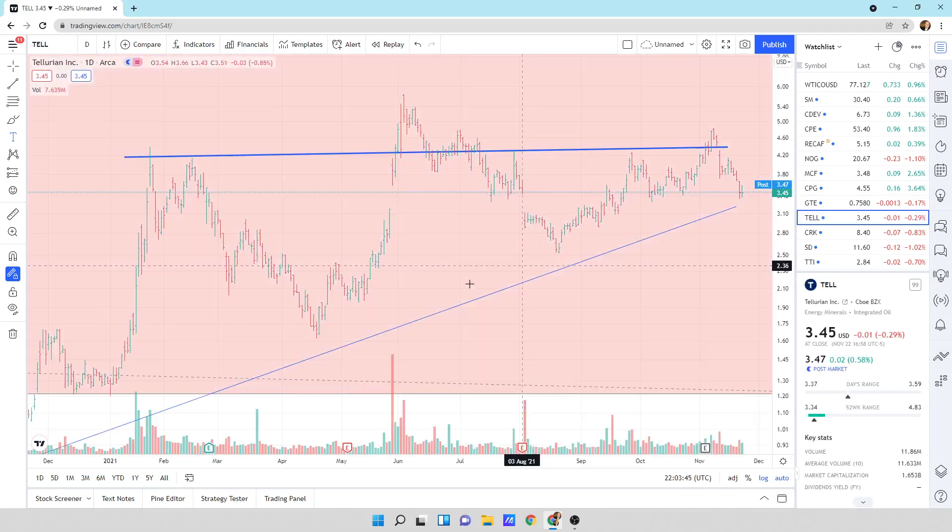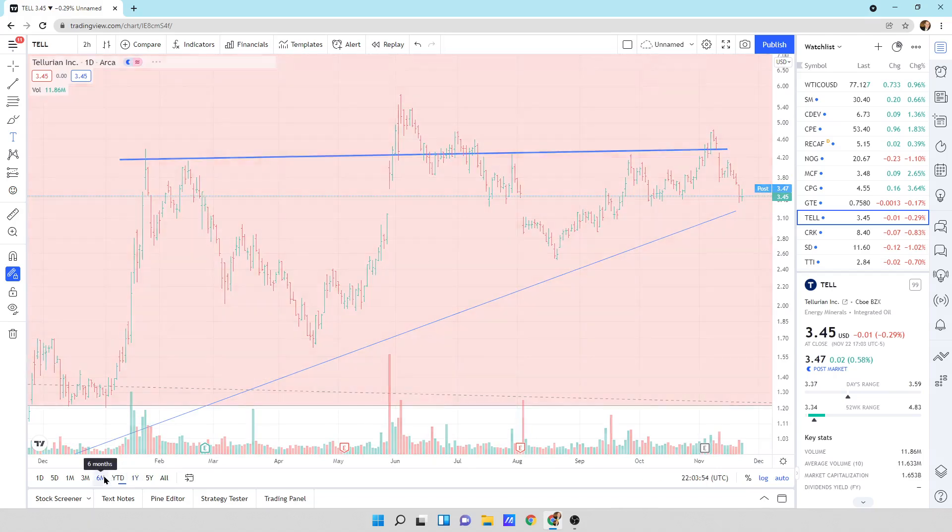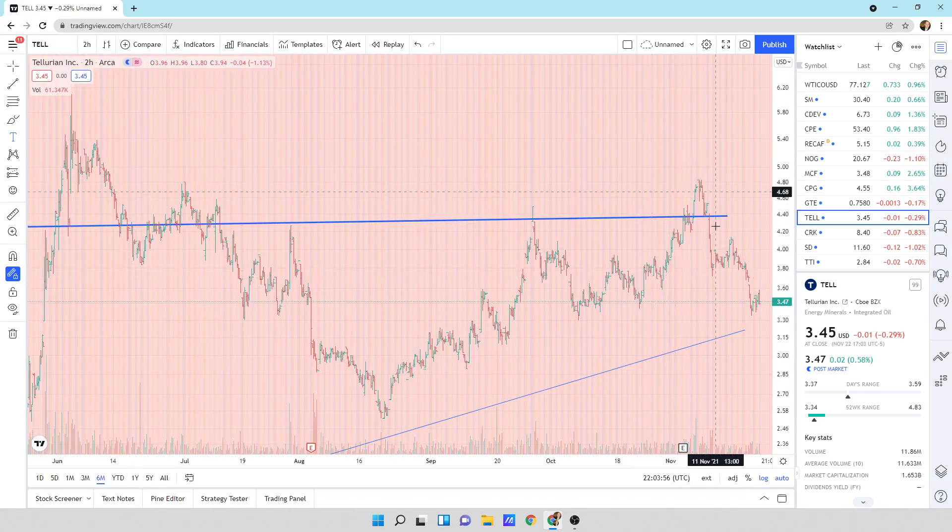Tellurian, ticker TELL. Looking at this: 1, 2, and then the 3rd is being developed right now. Zooming in — not much to really say here. It could be like a shoulder, head, shoulder. Came all the way back down. We got support underneath us. Looks okay.